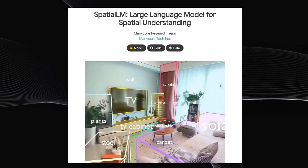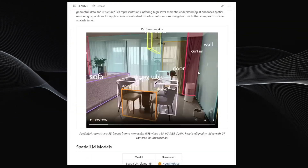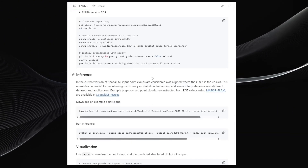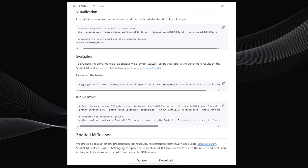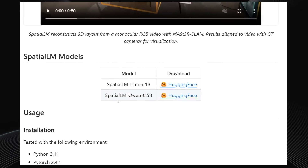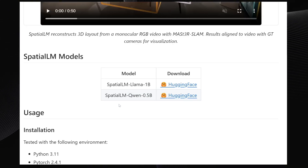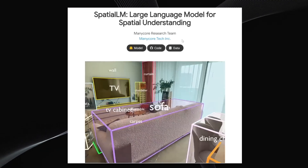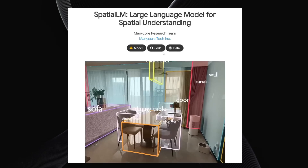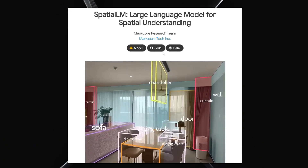The code for Spatial LM is already available on GitHub, with all the instructions for installing and running it locally. What's particularly nice — and maybe a bit surprising — is how tiny the models are. They've released two versions: one based on the Llama language model with just 1 billion parameters, and another based on Qwen with only 0.5 billion parameters. Both are super small, meaning you should be able to easily run this technology locally even on a regular consumer-grade GPU. I'll link the project page in the description below.